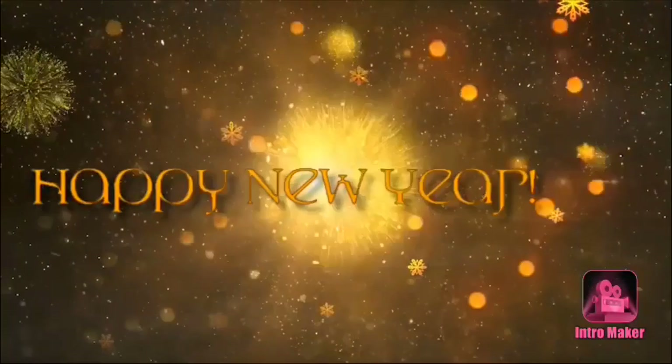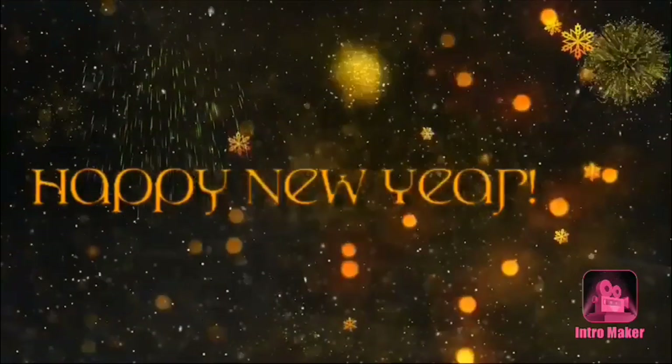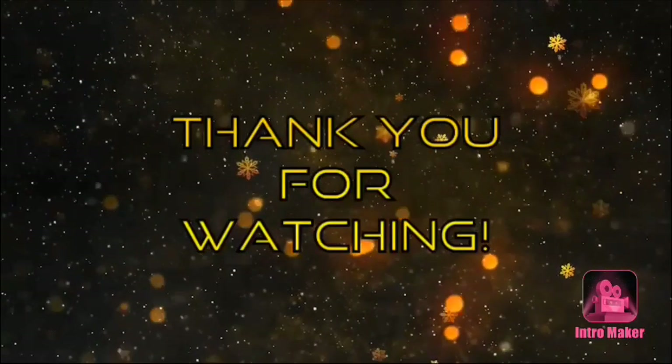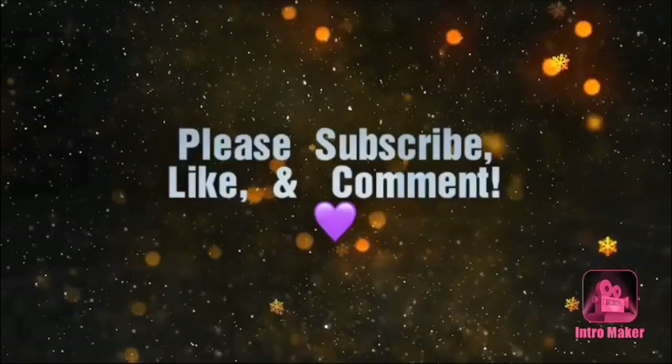That's going to be it for today, guys. Hope you all enjoyed — thank you for watching. Stay tuned for the upcoming haul that resulted from this trip, and don't forget to like, subscribe, comment, and share. Stay blessed, my friends.